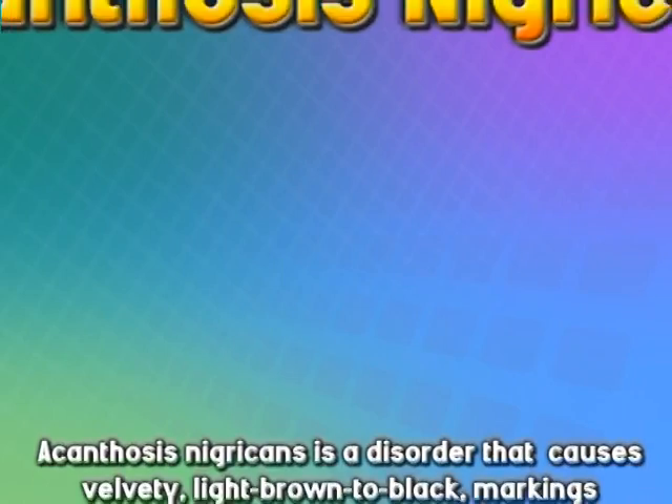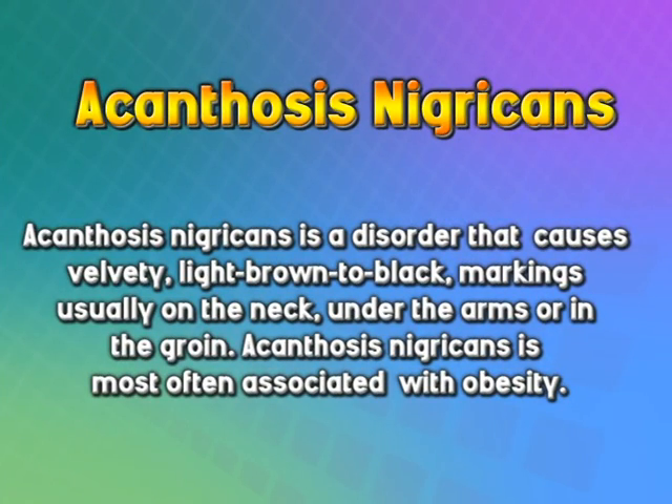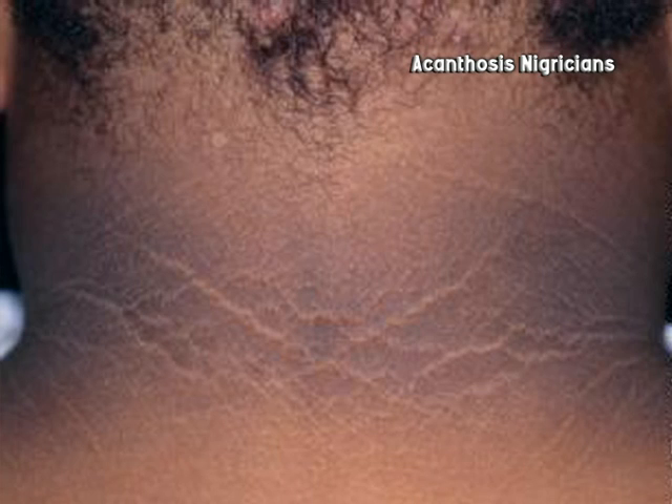The next series of slides covers Acanthosis Nigricans, which involves pigmentary changes. In diabetes, it's not just a disease of blood sugar — it's a very complex disease. The increased amount of insulin stimulates the pigmentary cells to produce more pigment, resulting in brown pigmentary changes along the neck. This condition often precedes diabetes by a number of years and is a very good warning sign.